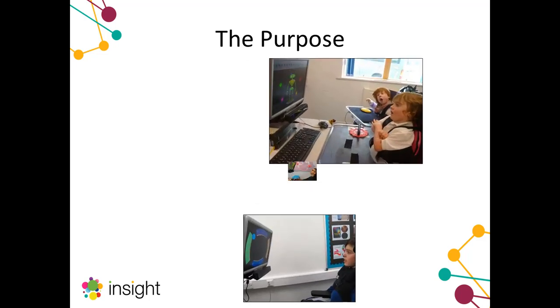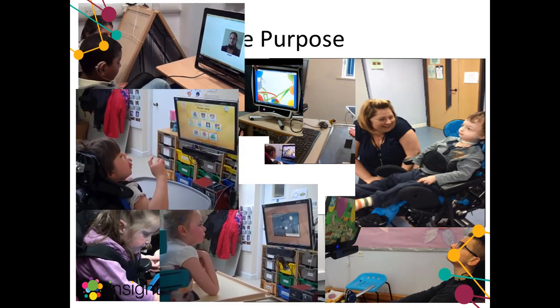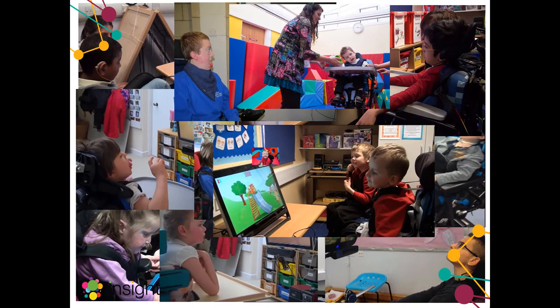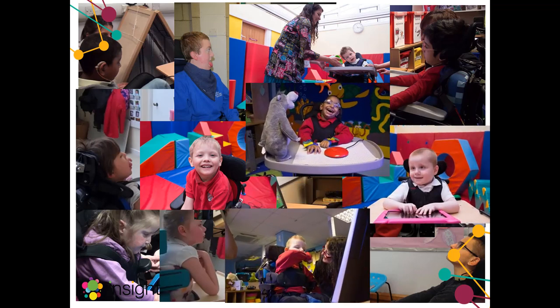All great product development starts with the needs of the users, and ultimately our users are the same children that you teach in special schools around the globe. That's where our research started — we went to visit lots of special schools around the UK, visiting the students and talking with the teachers, therapists and all the professionals around each student, trying to identify the main needs of those students and see if there was any way we could use these new and innovative technologies to meet those needs.